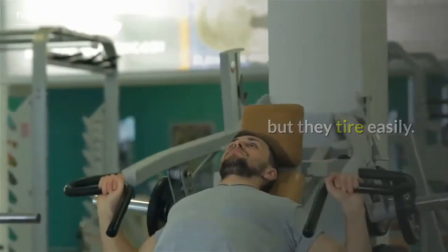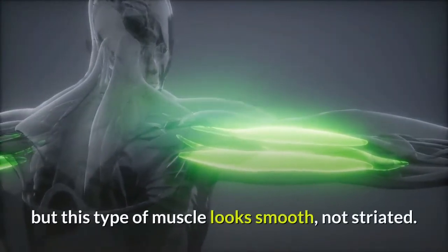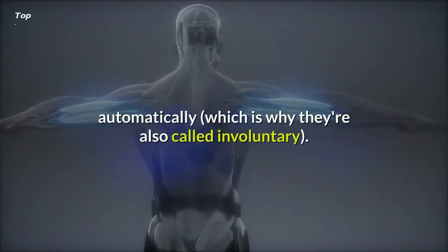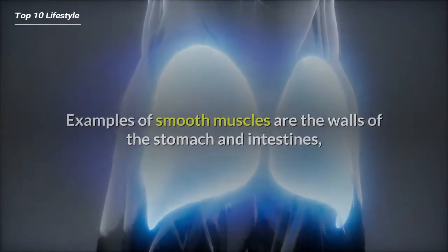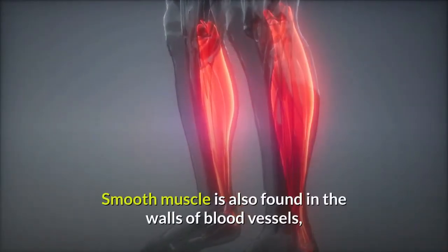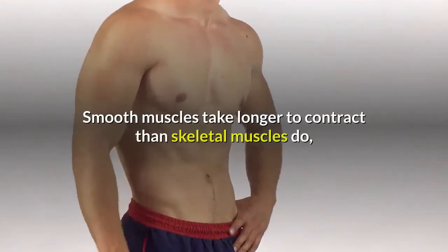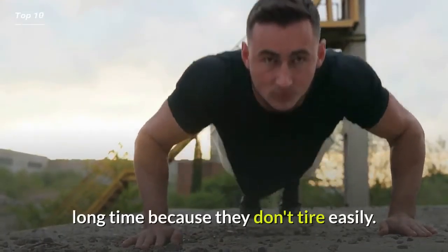Two: smooth or involuntary muscle is also made of fibers, but this type of muscle looks smooth, not striated. We can't consciously control our smooth muscles; rather, they're controlled by the nervous system automatically, which is why they're also called involuntary. Examples of smooth muscles are the walls of the stomach and intestines, which help break up food and move it through the digestive system. Smooth muscle is also found in the walls of blood vessels, where it squeezes the stream of blood to help maintain blood pressure. Smooth muscles take longer to contract than skeletal muscles, but they can stay contracted for a long time because they don't tire easily.